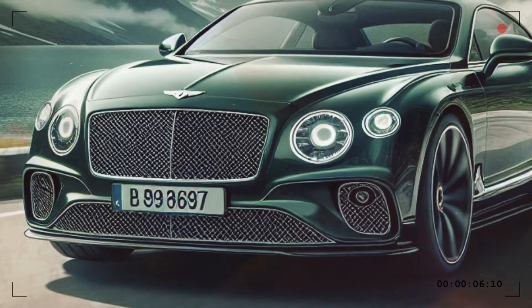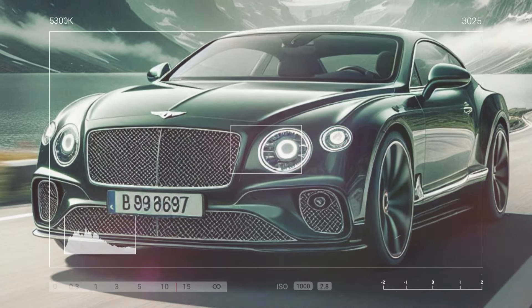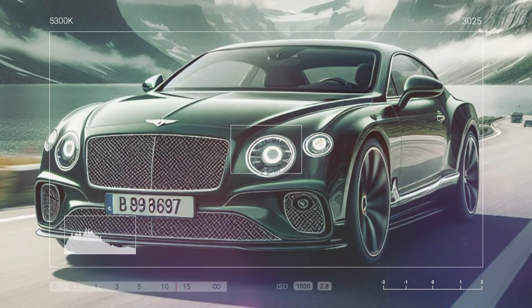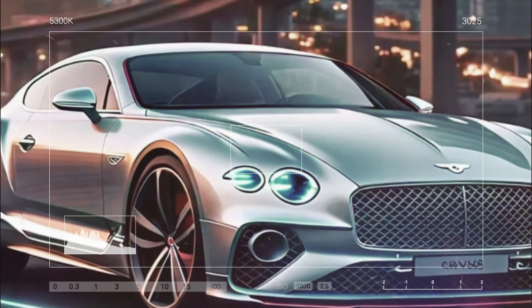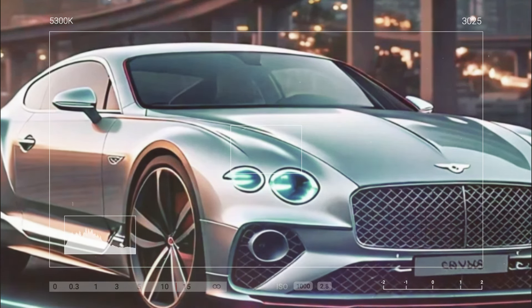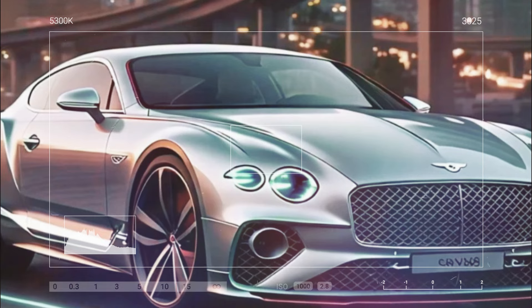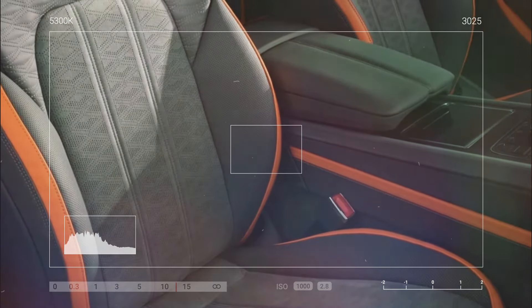Bentley also facelifted the Continental GT, and while it looks familiar, the front gets new single headlamps inspired by coach-built models like the Bacalar and Batur. The twin headlamp theme has been a Continental GT trademark since the model's 2003 introduction — in fact, it's the first production Bentley with single headlights since the 1959 S2, the brand states.